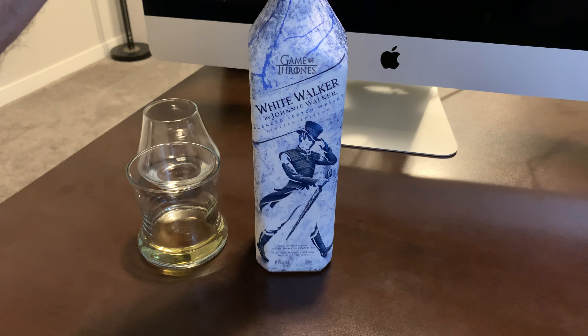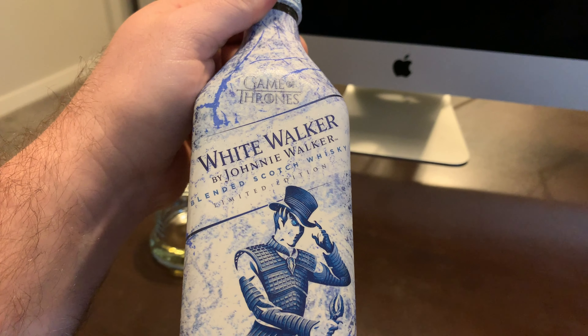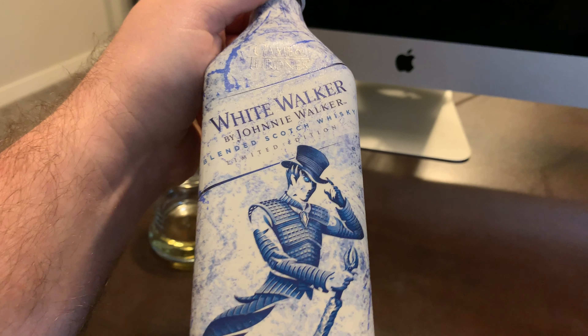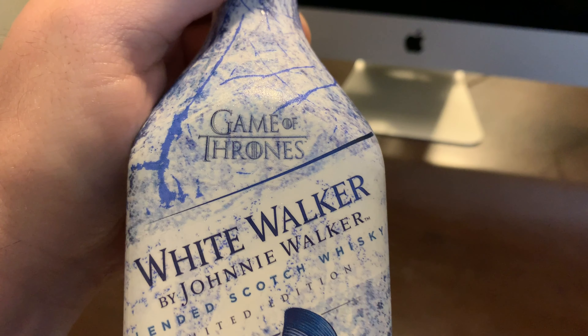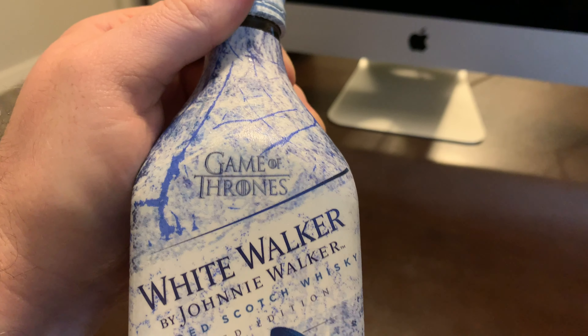We're going to check out the Johnnie Walker White Walker blended scotch limited edition. I'm doing this because I did some of the other Game of Thrones expressions, so this is another of that series I want to check out.